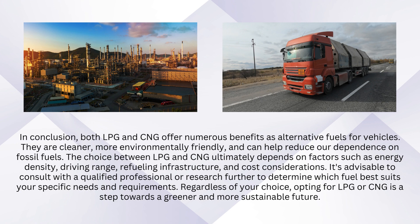The choice between LPG and CNG ultimately depends on factors such as energy density, driving range, refueling infrastructure, and cost considerations. It's advisable to consult with a qualified professional or research further to determine which fuel best suits your specific needs and requirements.